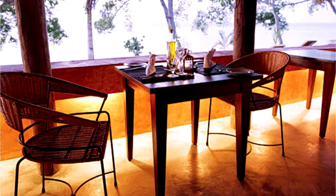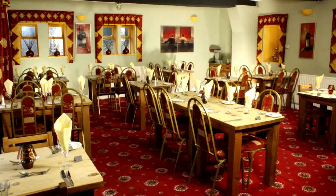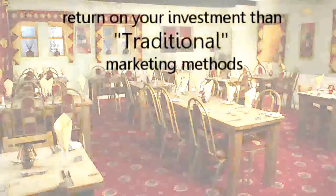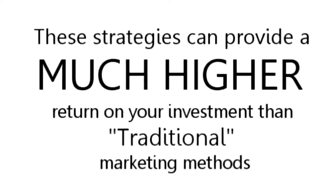As a local restaurant, these are just some of the powerful online strategies available to you to use to increase sales and profits in your business. Best of all, these strategies can provide a much higher return on your investment than traditional marketing methods.